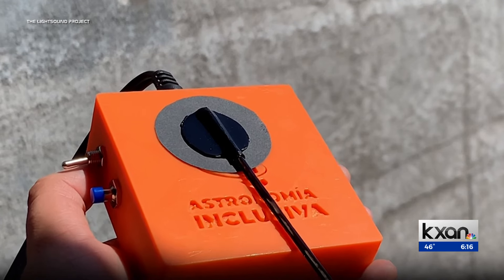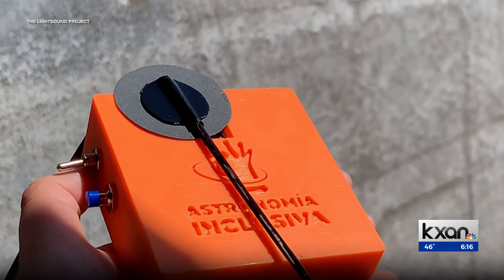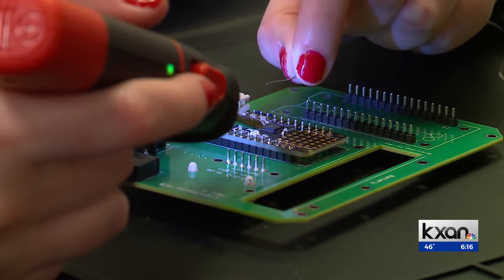The Light Sound Project. The bright sunlight will be kind of like a flute sound, then it goes to a mid-range clarinet, and then it goes to a low clicking sound. The device uses a light sensor and MIDI soundboard, and a little light soldering to assemble.